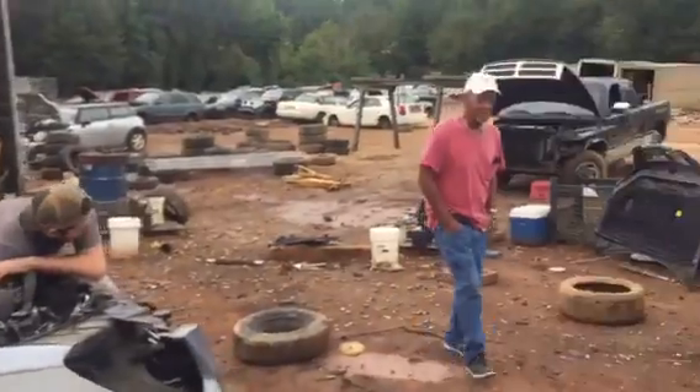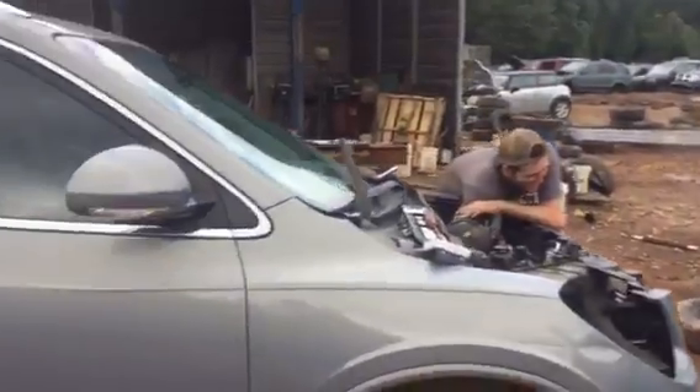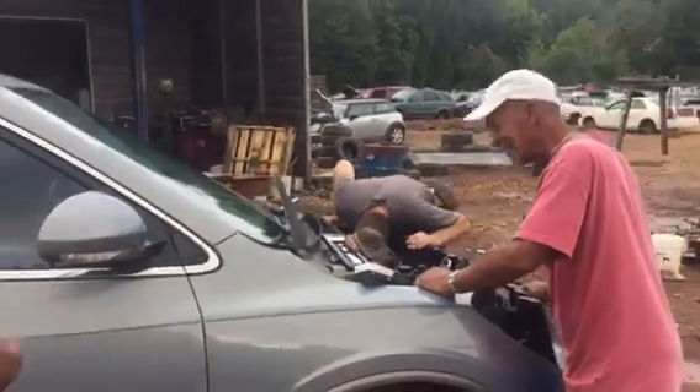I'm going to walk behind you. I don't need to be on this thing. There you go. And they want the transmission out of it, so we're going to make you famous. Make them sell them parts too. Jackie's been on here.